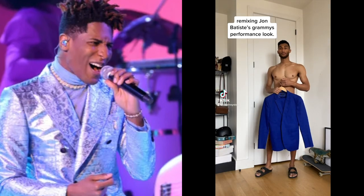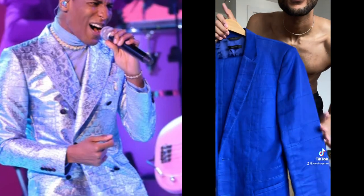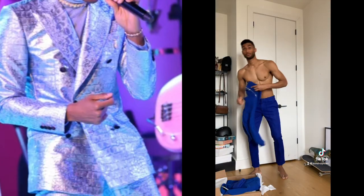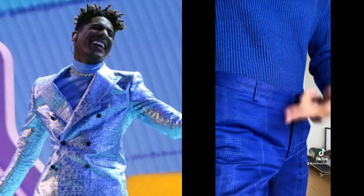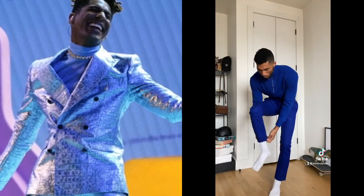Today I'm remixing Jon Batiste's Grammy performance look, and I love this monochromatic moment — it's so good. I don't have a suit that color, but I do have this Calvin Klein collection suit in Klein blue, one of my favorite colors. I just got this matching zip neck from Zara, so head to toe the color palette is working perfectly.